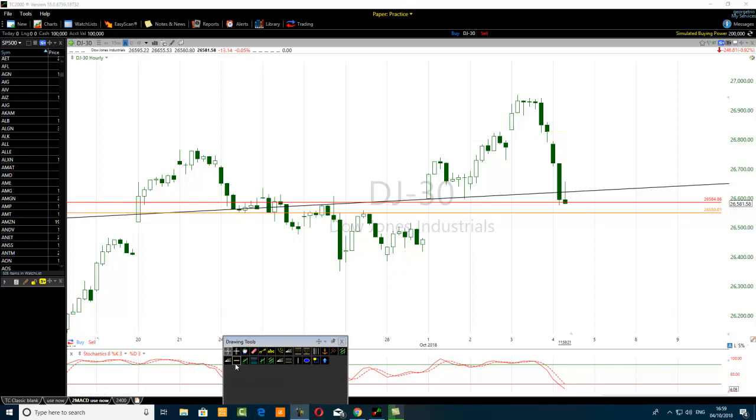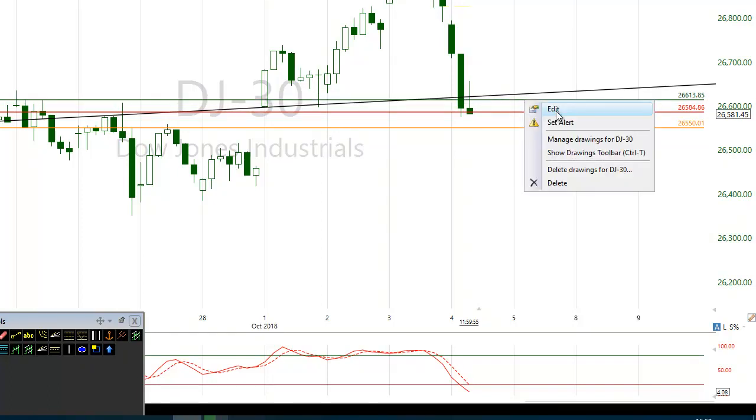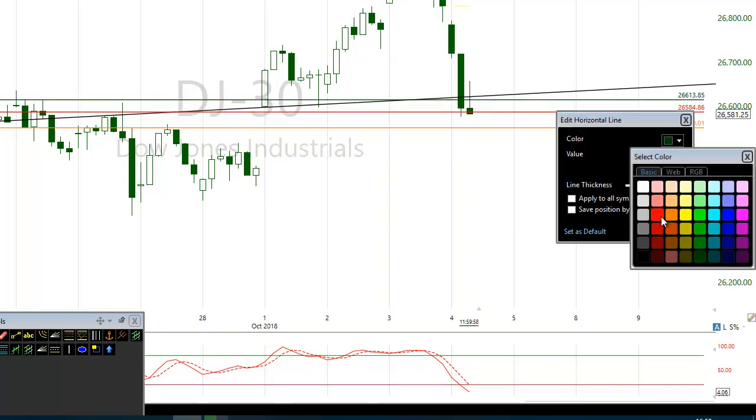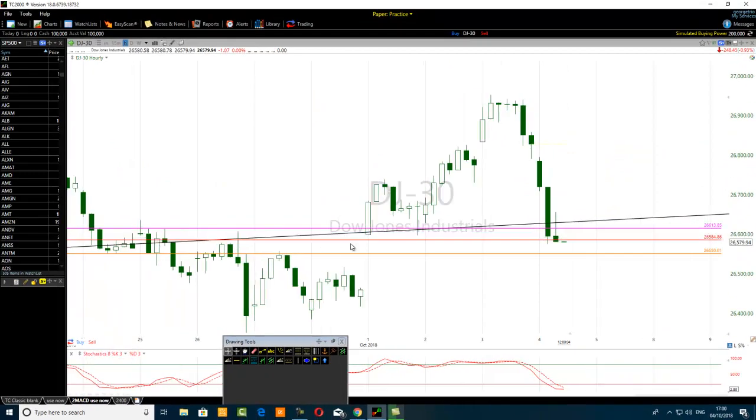I will use a 30 pip stop-loss for that trade on the Dow Jones. You'll see it will run fast and I'll explain why it's more likely to hit stop-loss somewhere. It's going to push down very fast hopefully.